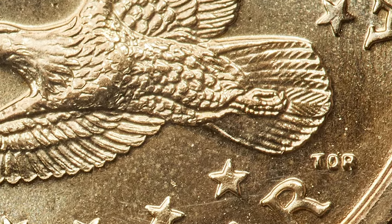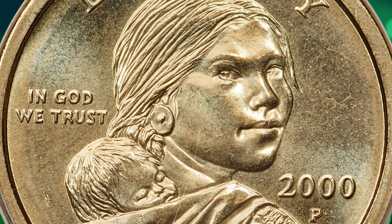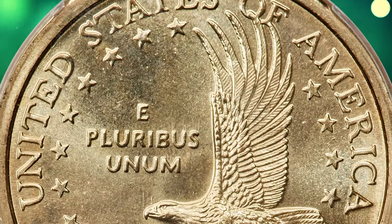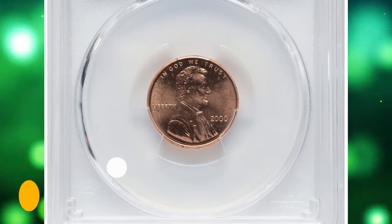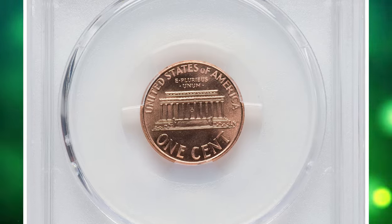This premium gem example of the so-called Cheerios Dollar is sharply struck and displays bright brass gold luster with semi-proof-like fields. The tail feather detail is visible to the unaided eye. It includes the accompanying 2000 Lincoln Cent from the same cereal box as the dollar, graded MS-64 Red by PCGS. This lot fetched a sum of $4,560 at auction.